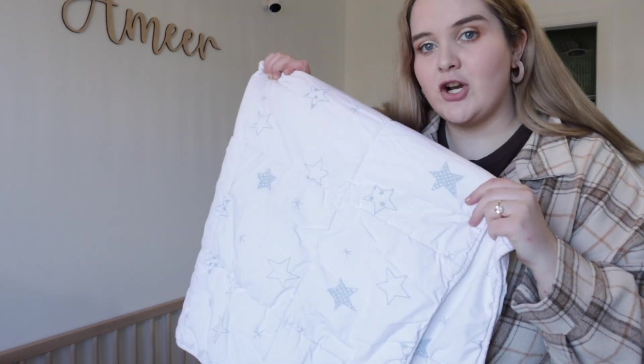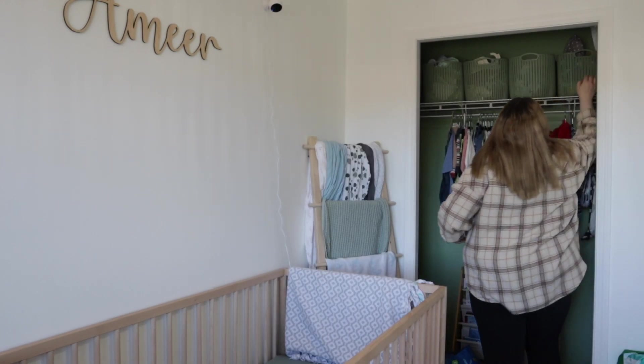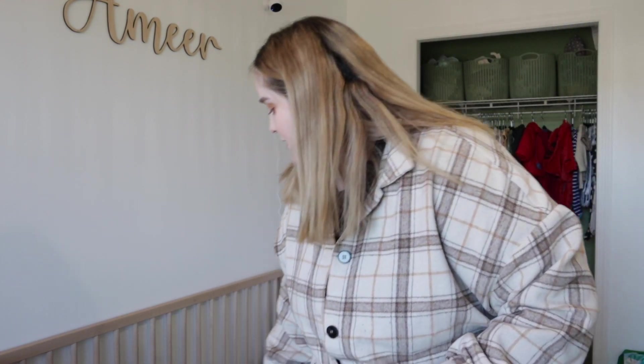Look at his big comforter — so cute, but it's not quite comforter weather yet. Putting all his cute stuffies in the bed. He sometimes takes naps in the crib but not often — I really want to start putting him down for naps in here because there's a camera and I don't have to stand there worrying about waking him up. When he naps, I keep the bed empty — no stuffies — so there's no choking or suffocation risk.